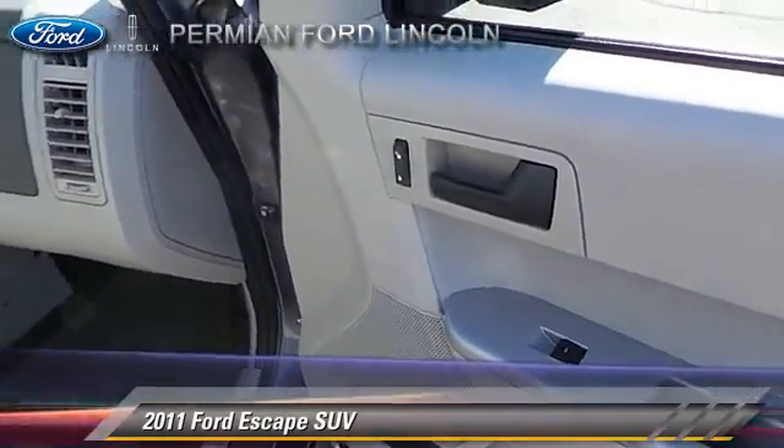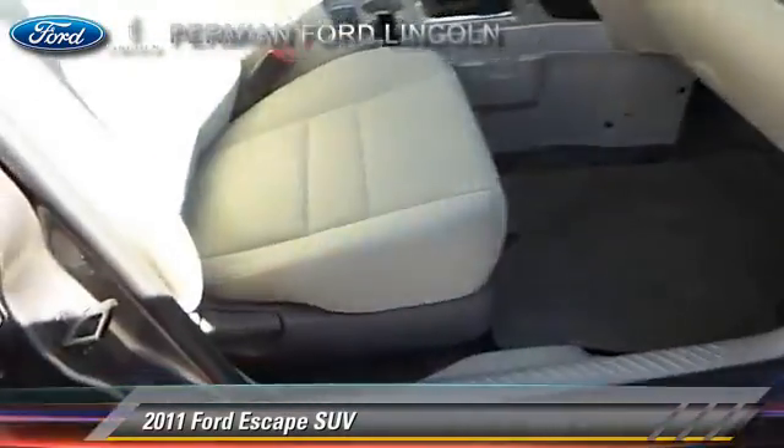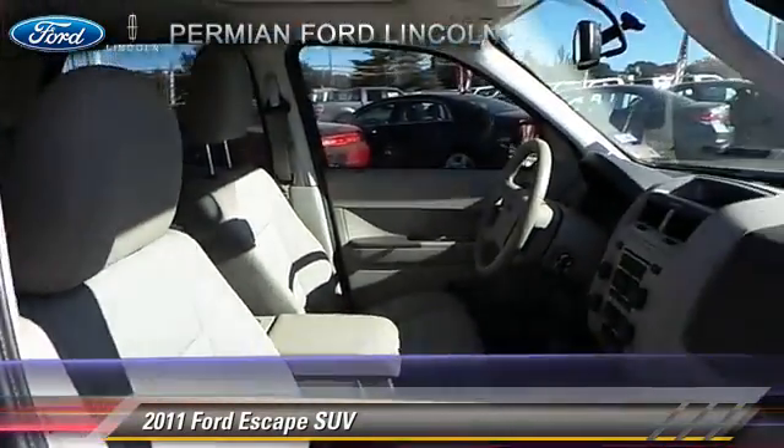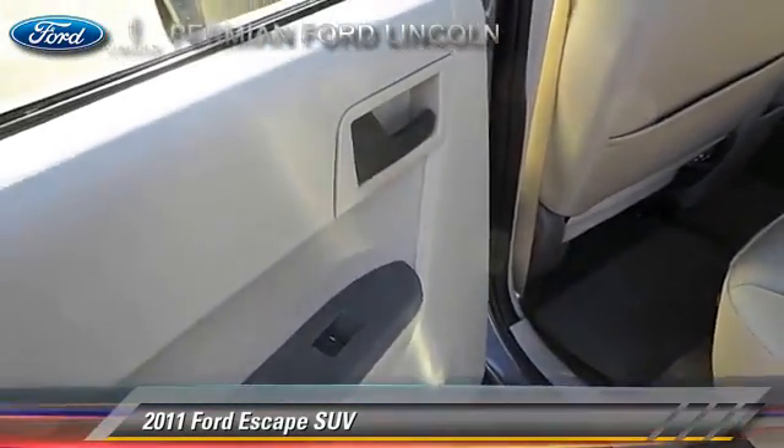Safety features include fog lights, dual front airbags, and stability control. Comfort and convenience features include power windows, leather seats, and heated seats.